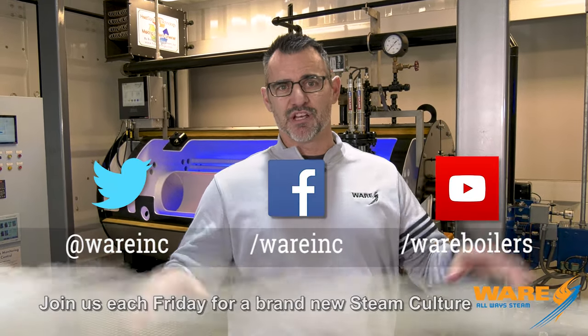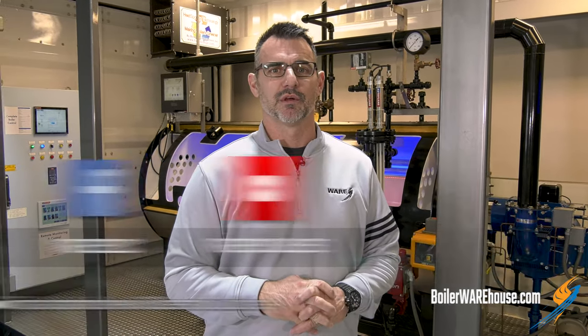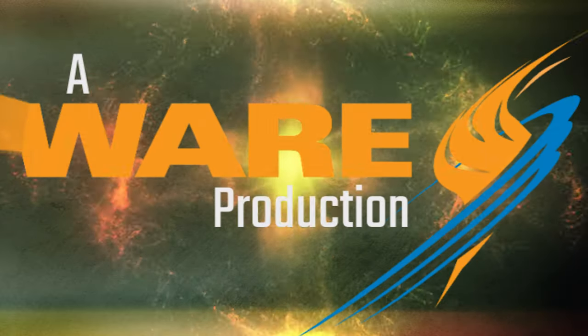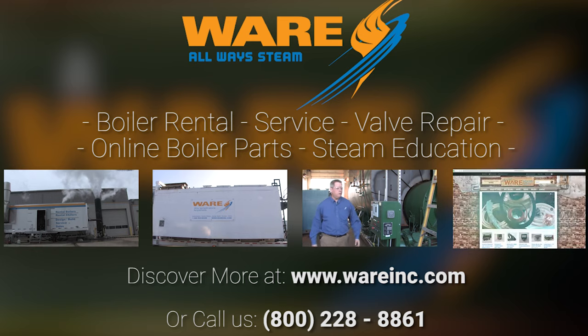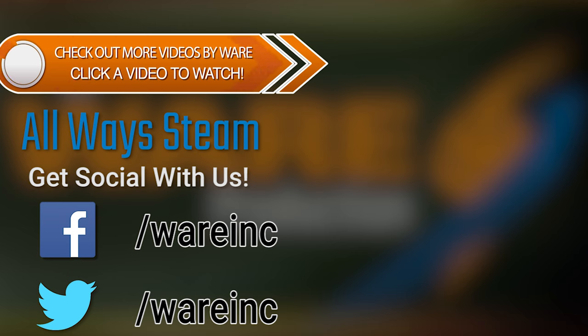Hope you enjoyed that session on the steam-powered lawnmower — go Google it, because it's a real thing. Right here on Steam Culture, you learned that. Drop by our site, because we have content for you each and every week, and we will continue to do so until time will not allow it, or I'm dead — whichever one comes first. I will see you next Friday.